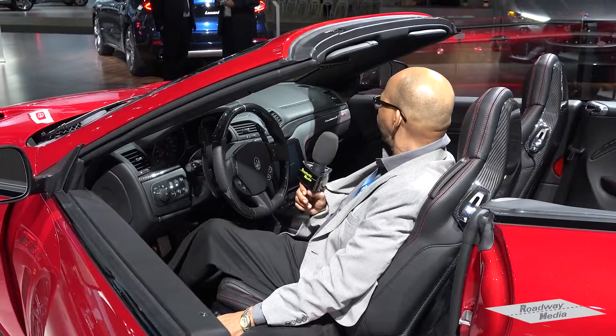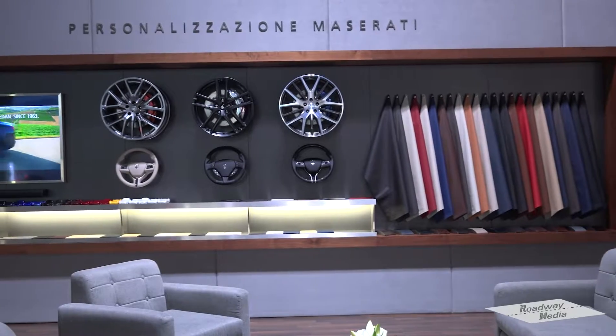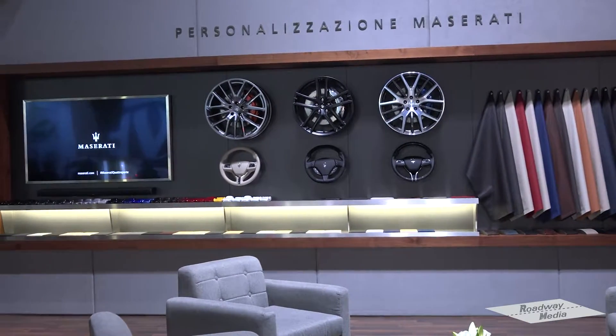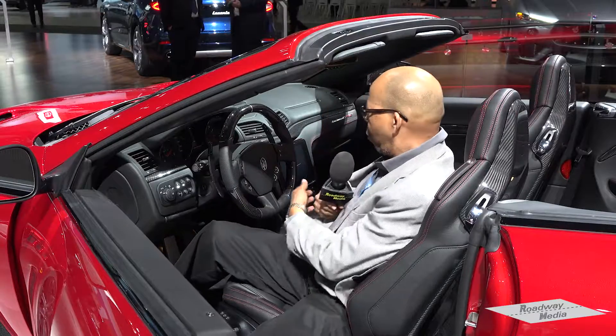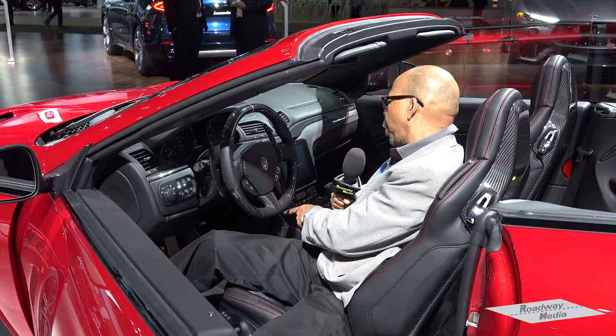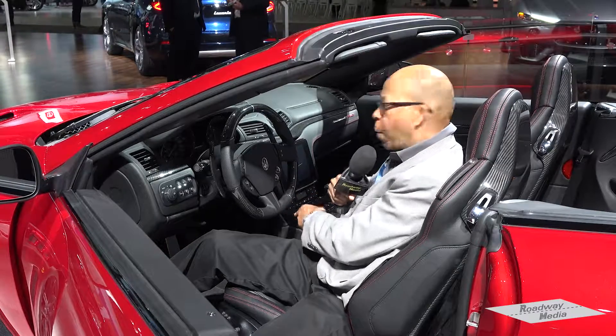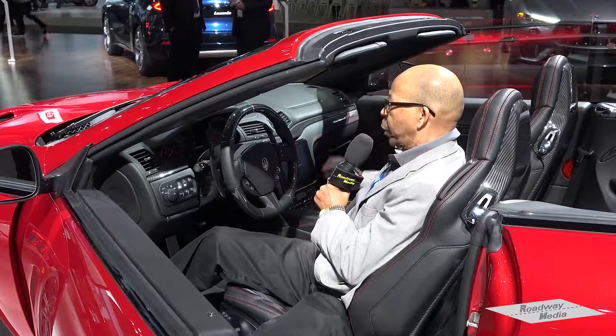Ladies and gentlemen, this is actually handmade, hand-stitched leather seating. What kind of leather are we working with here? Italian leather, ladies and gentlemen. You have a pedal here — two pedals. You can paddle shift, or you have an eight-speed gear shift here. Maserati does it all.